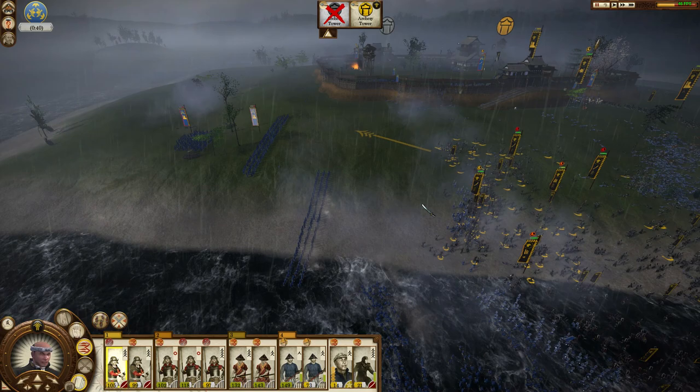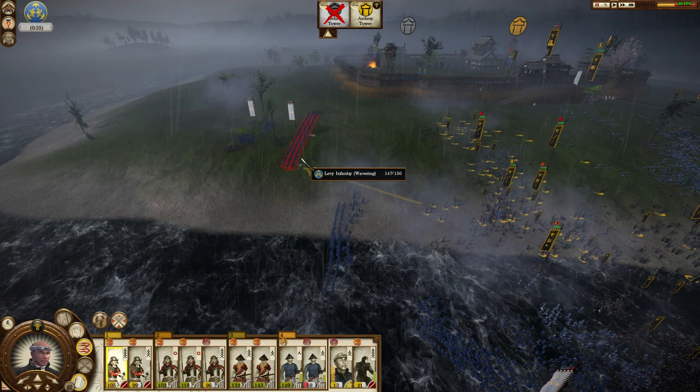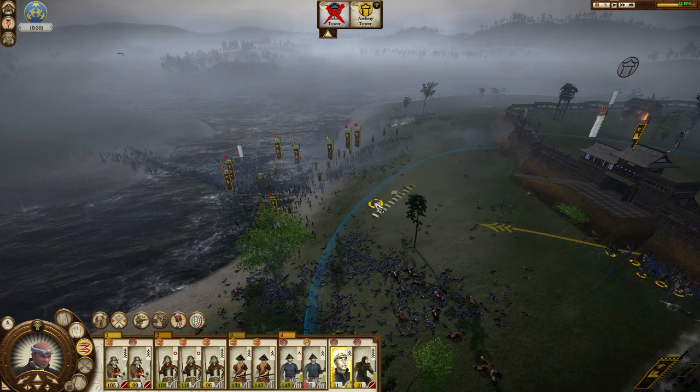When that unit broke there I knew I'd done it. My levy infantry that flanked around has caught that yari kachi on the wall and is routing them as well.